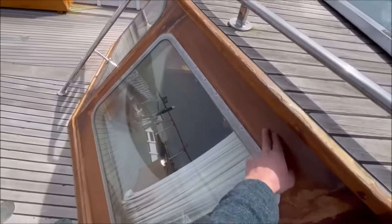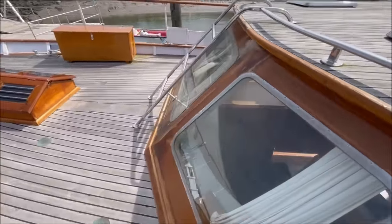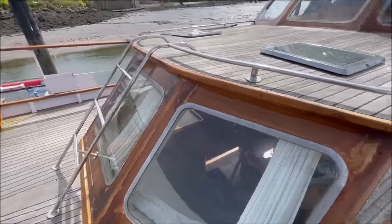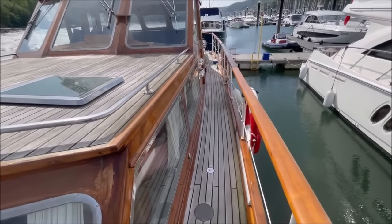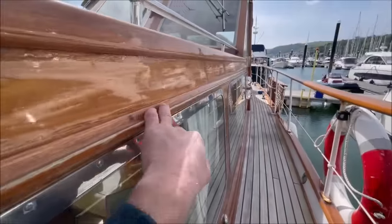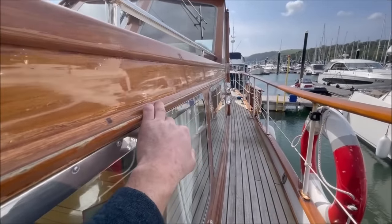The superstructure is all teak with chrome bronze window bezels. Currently there is work going on to rectify varnish peeling at corners and so on after the winter. You can see here this varnished teak gutter which stops rainwater dripping off the wheelhouse roof running down the windows.